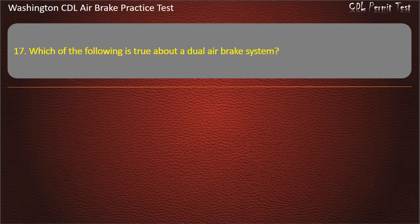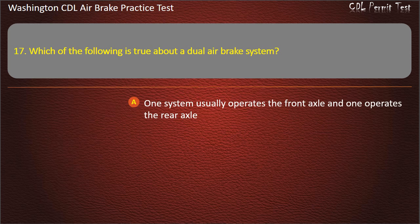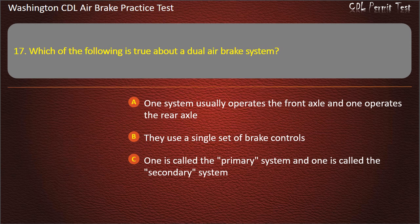Question 17. Which of the following is true about a dual air brake system? One system usually operates the front axle and one operates the rear axle; they use a single set of brake controls; one is called the primary system and one is called the secondary system; or all of the above. Answer: All of the above.